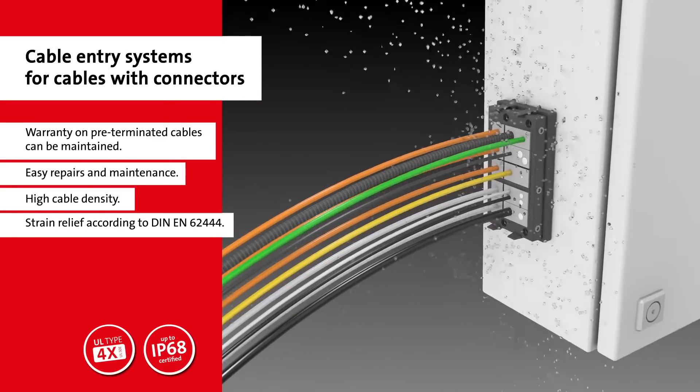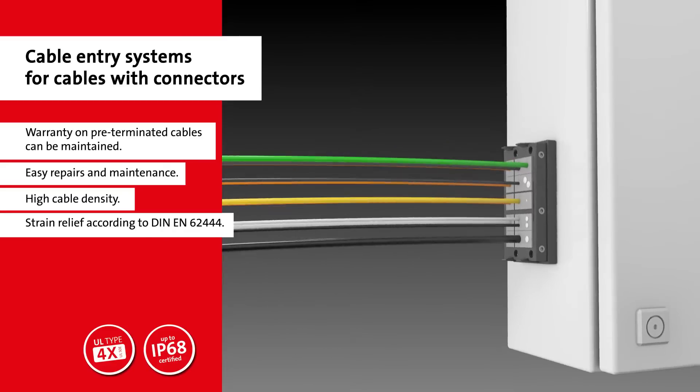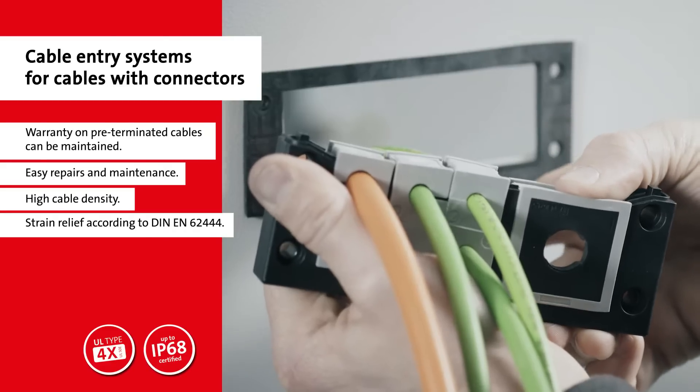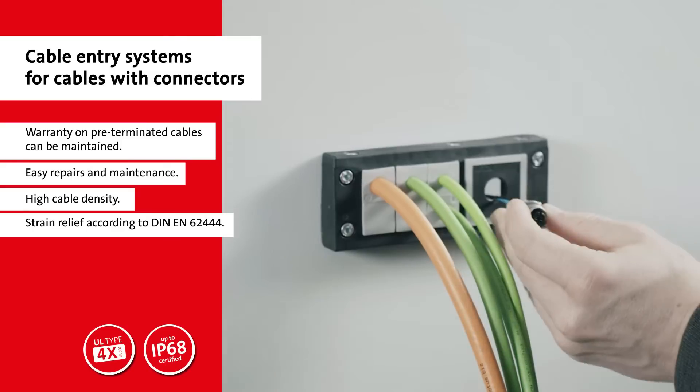Depending on the system employed, the cables are sealed with very high protection classes and strain relieved according to the DEAN standard. With this series, up to 120 cables can be run through a single pre-cut entry point.